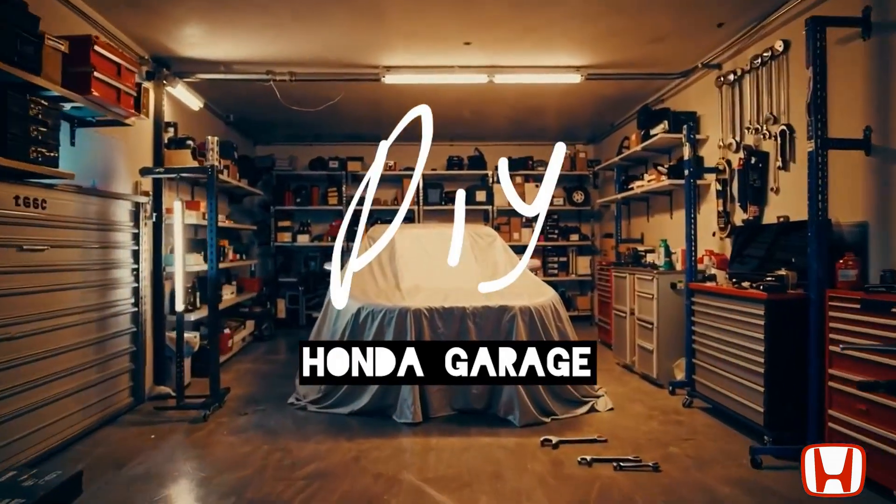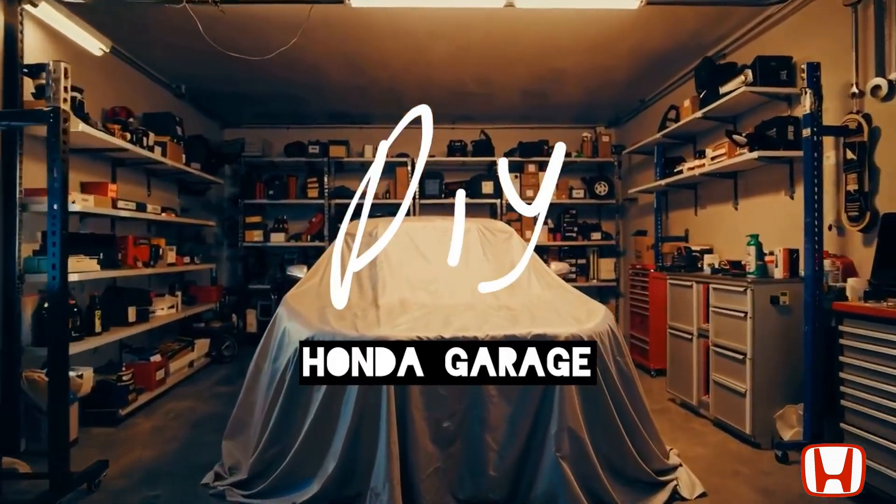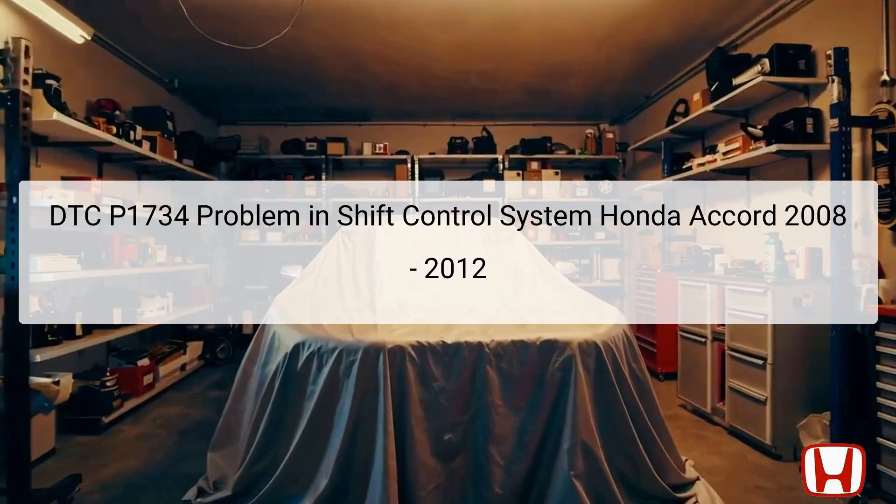Welcome to the DIY Honda Garage Channel. The Diagnostic Trouble Code DTC P1734 indicates there is a problem with the shift control system in the Honda Accord models from 2008 to 2012.